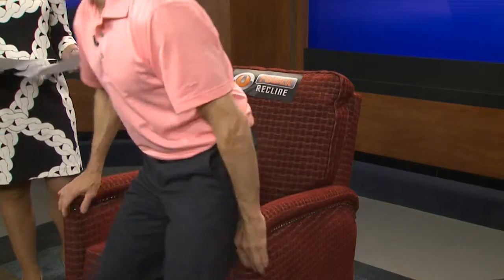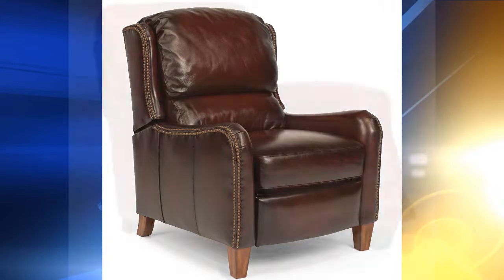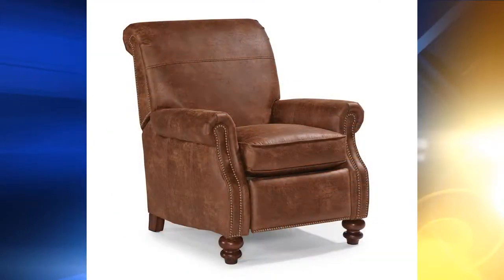This is a high-leg recliner, so what are the advantages there? Well, a high-leg recliner sits up off of the floor, so it has a more clean look rather than a squat piece of furniture sitting on the floor. It also permits you to clean underneath it, and we definitely need that.